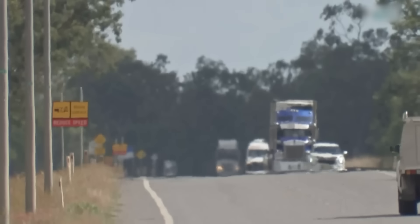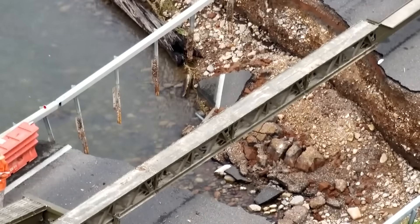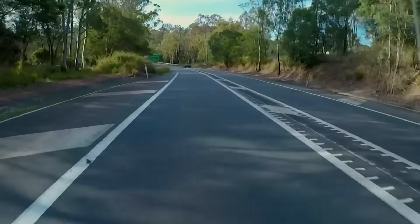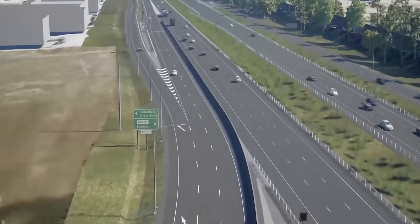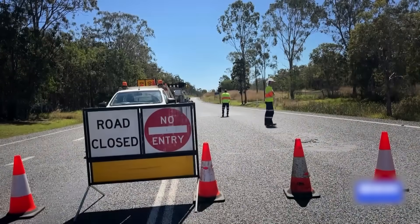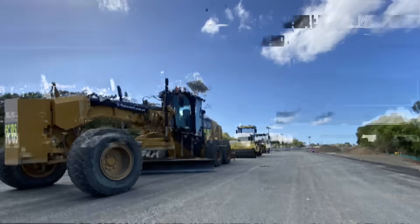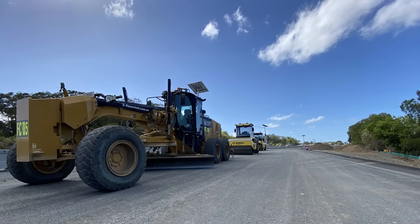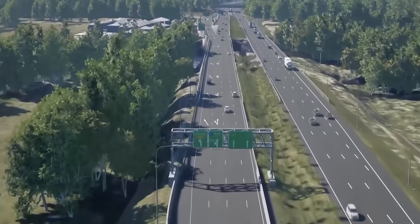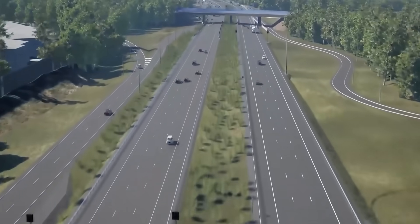The problem was clear: the road was too small, too dangerous, and too easily cut by floods. The solution would require a complete re-engineering of the highway from the ground up, focusing on three critical battlegrounds — safety, flooding, and capacity. To transform the Highway of Shame, engineers launched a massive, multi-billion-dollar campaign. This wasn't just about laying new asphalt; it was about redesigning the road to forgive human error and withstand nature's power.